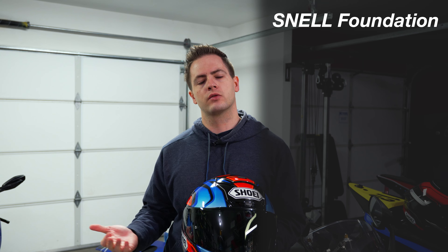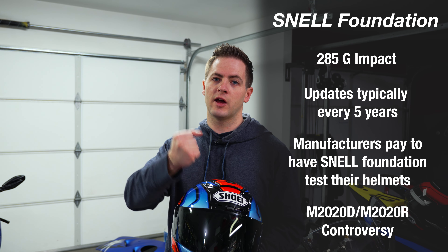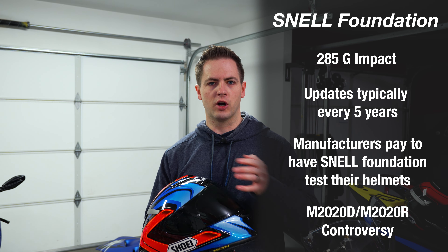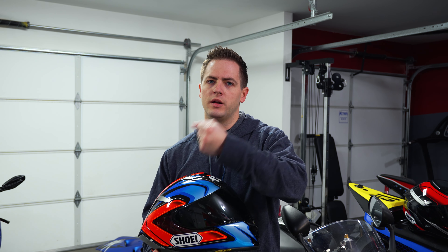Snell has a significantly lower impact threshold at 285 Gs — that's a full 115 G lower than DOT. They also do a double impact test, so they'll hit the helmet in the exact same spot twice to see how it performs. This is a little controversial because Snell has a very firm shell, whereas ECE and FIM actually have a softer shell. Their theory is that the energy should be absorbed by the helmet, not transmitted through the helmet into the rider's head.